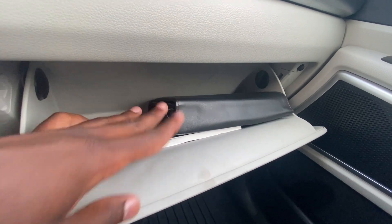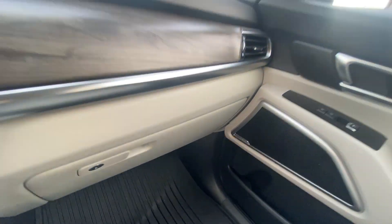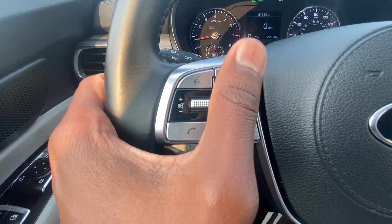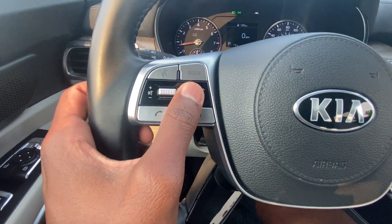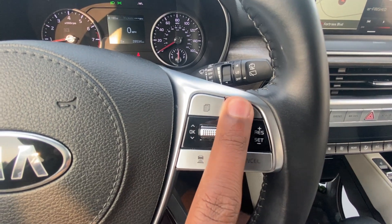Here we have our glove compartment with owner's manuals. Over here we have our Bluetooth controls — you can toggle between radio stations, set up Bluetooth, set your favorites, and control volume and track list.